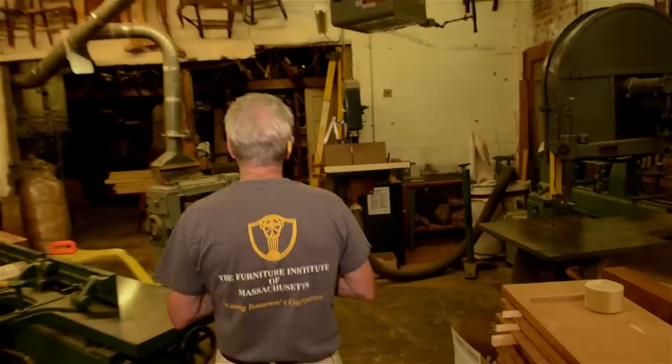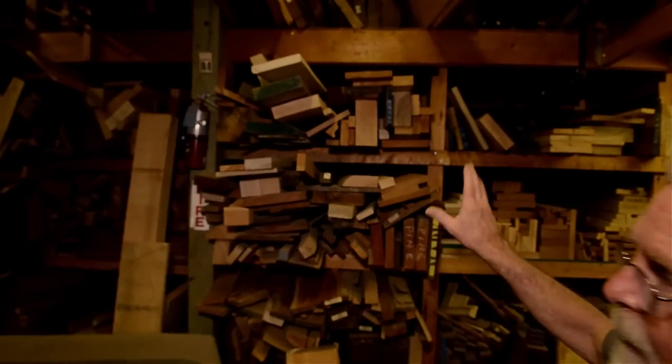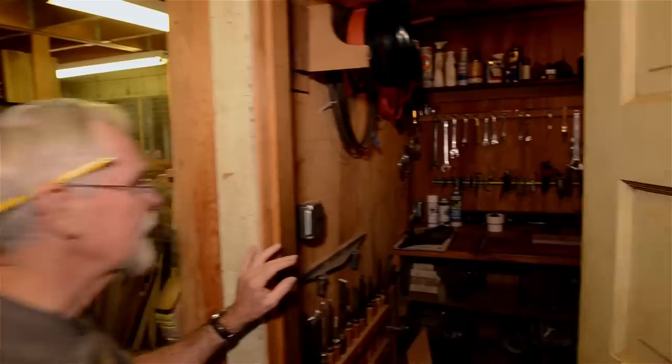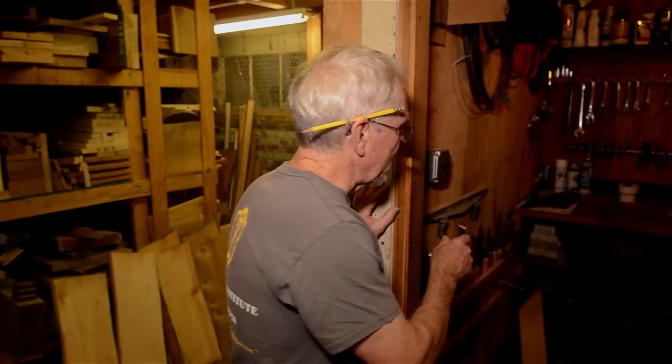Back here we have places for wood storage. All the students get one bay when they come in for the full-time program, in order to keep their materials in order. We have a large dust collection system which works very well on all the machines. And then we have a little tool room in here where all the turning tools and wrenches and so forth are kept for maintenance, which helps prevent them from getting lost as well. I'd like to thank you for taking a little time to view the workshop here. It's certainly nice to be able to show it off and show the work that the students do here. I hope you come and visit to take a weekend workshop, or if you're interested in full-time instruction, this is the place to be.